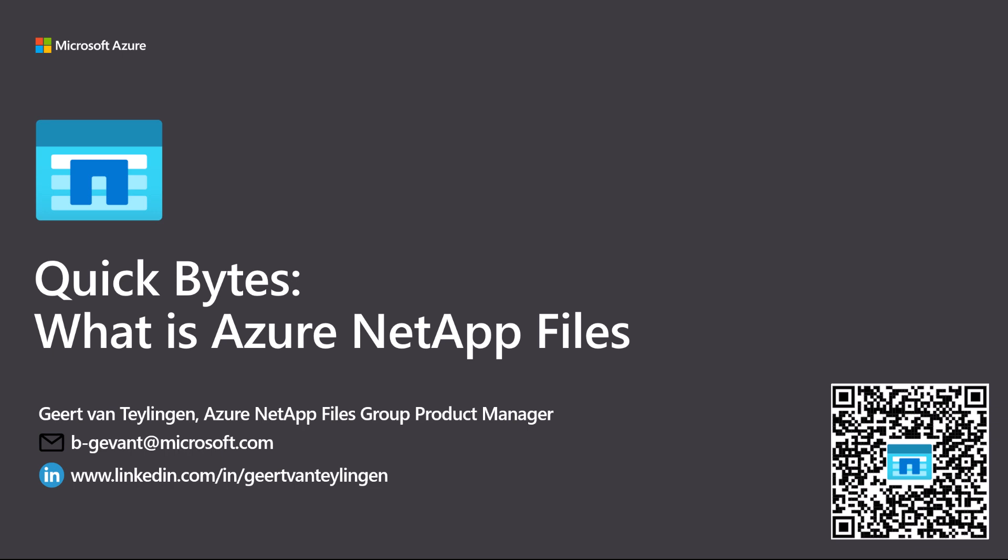Hello everyone, welcome to Quick Bytes. What is Azure NetApp Files? The partnership with NetApp is quite unique. What we've done is take NetApp's technology and build it into Azure as a native Azure service, which now allows our customers to consume the capabilities of NetApp's on-premise capabilities as a standard service in Azure.